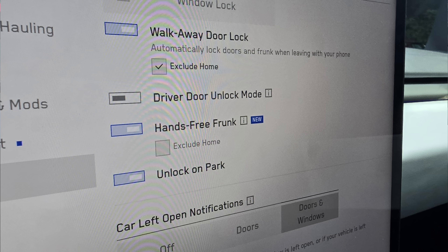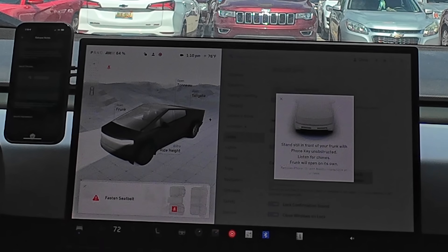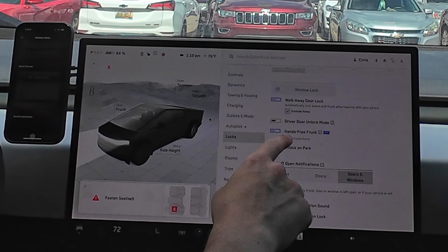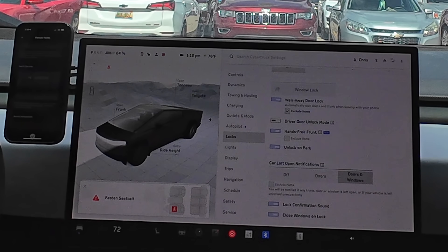Two other things before we move on: number one, we have hands-free frunk, which I'll show near the end of the video. You walk up and it'll detect your iPhone — iPhone 11 or newer — and it'll automatically open. It'll beep a couple times and then open. You can turn it on or off, and you can exclude home so it won't automatically open when you're standing by your truck in the garage and don't want it to.